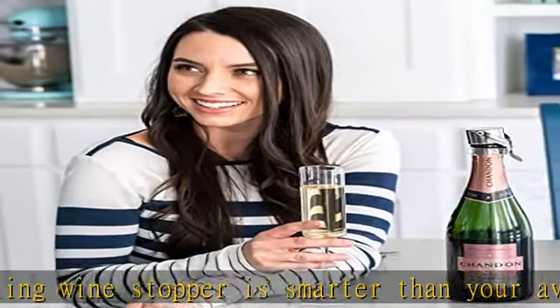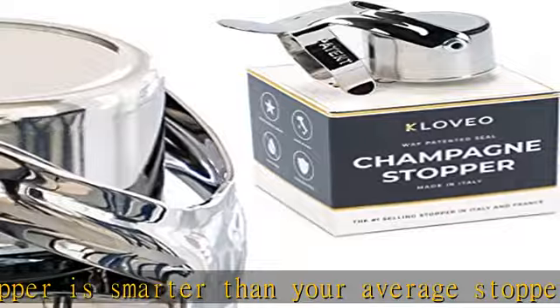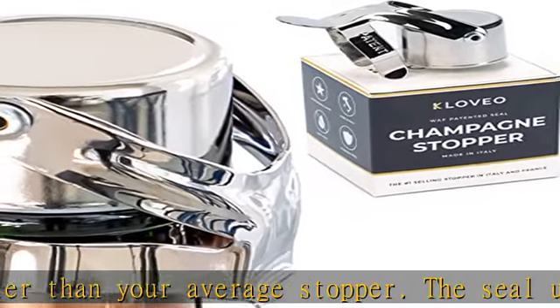And if you discover it doesn't fit your favorite, it's okay — you're covered with our 90-day money-back guarantee.